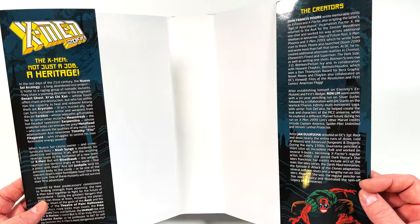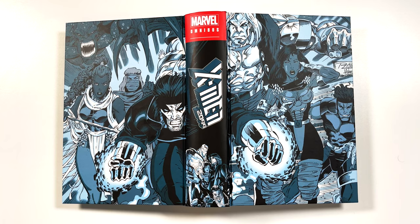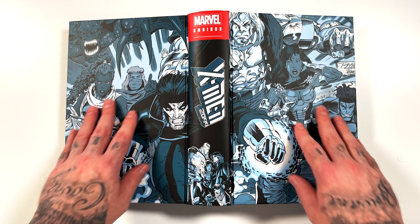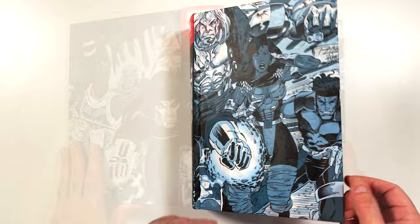Ron Lim — if you like that 90s Silver Surfer style, it's got a very familiar look. There's also a gorgeous wraparound cover by Ron Lim and Adam Kubert, which was the centerfold poster from issue number one, so very cool how they did that and still included the original dust jacket spine.